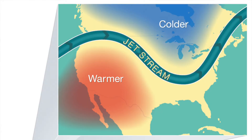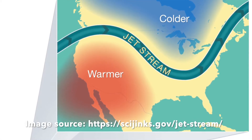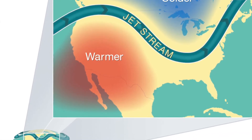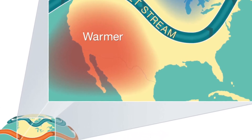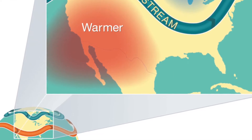Jet streams are currents of air high above the earth. They move eastward at altitudes of about five to nine miles. They form where large temperature differences exist in the atmosphere.